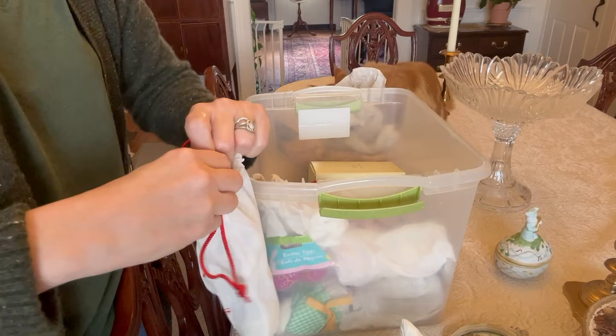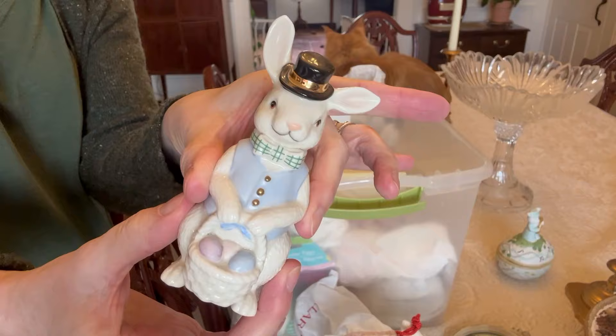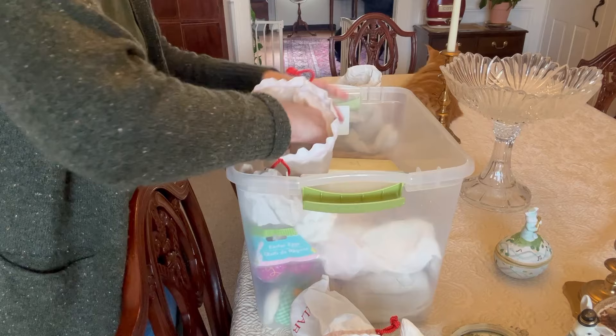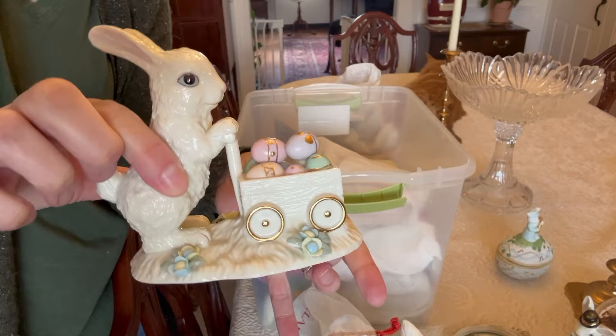This guy is adorable — I have two of him. He is Lennox. I'm pretty sure I have two of him because I think my mom bought one for her and one for me, as she often did. She was really thoughtful that way. Here's another Lennox guy. I got him from an estate sale, so he was always mine.